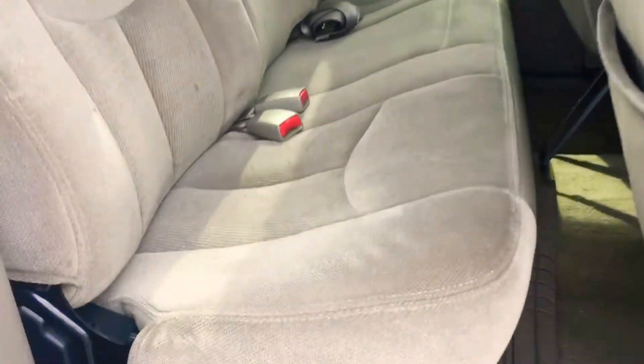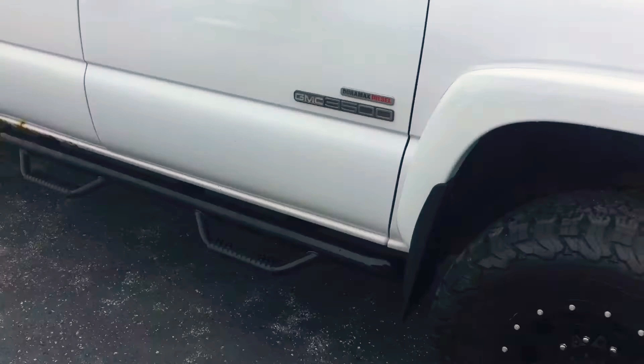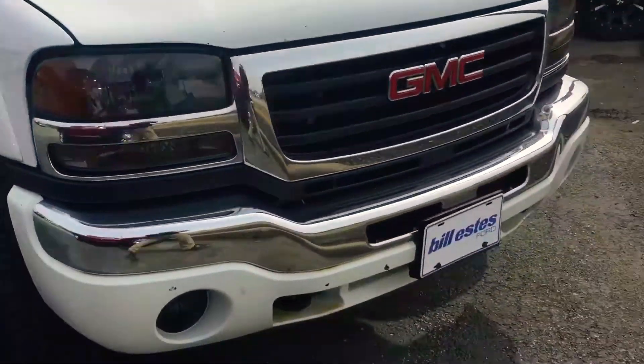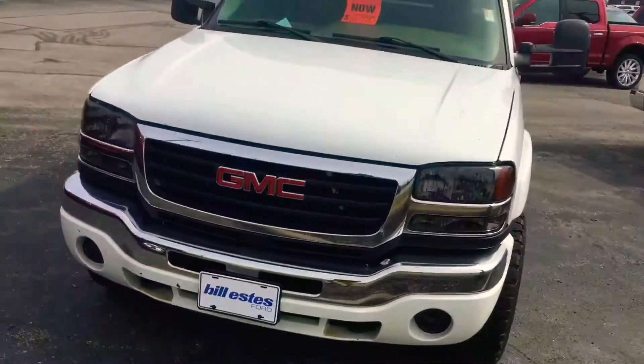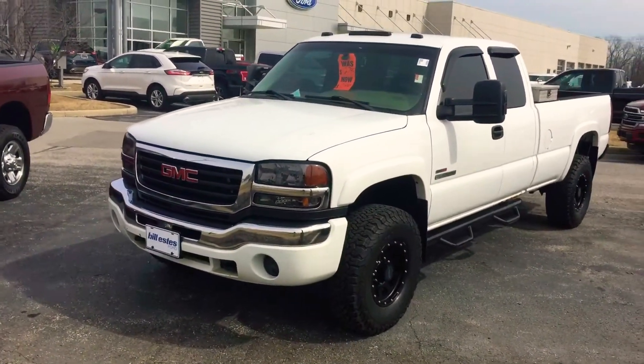It does look like it's in good shape throughout the back here. The seats are in great shape and it doesn't look like the back seat has been sat in. If you have any questions about our Duramax 2004 GMC 3500, please give me a call. My name is Chris Dillon at Bill Estes Ford. My number is 317-852-2231.